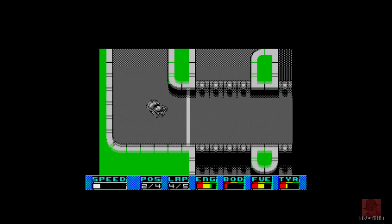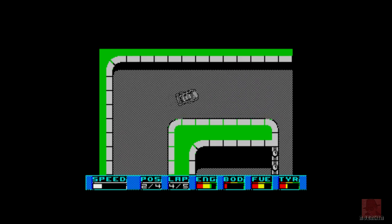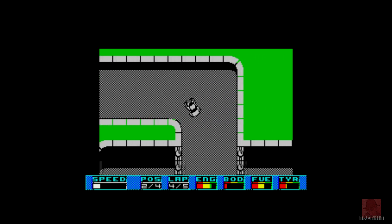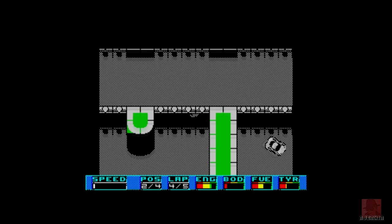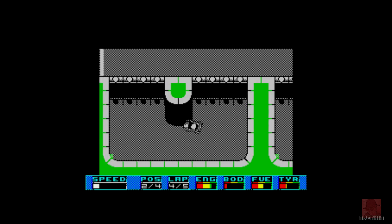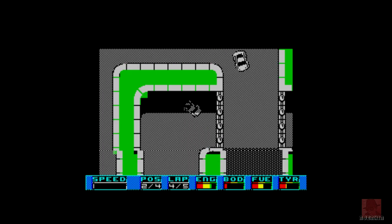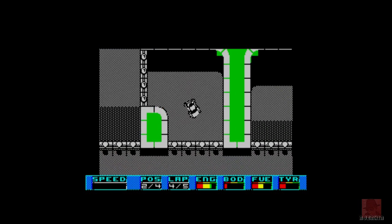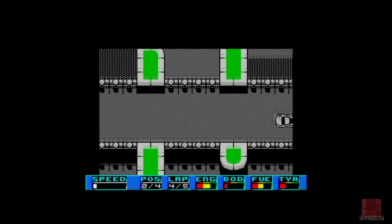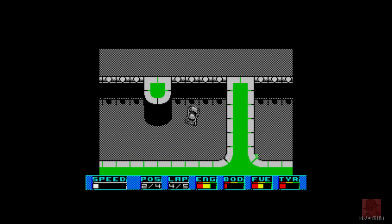I don't know what car this is — is it a Porsche, a Ferrari, something else, or a Spider? Maybe it's the Ghostbusters car — Ecto One, that's it! Ecto One. Oh look at that — crashed into the side. The shadowing is good; I've said that before and I'll say it again. It moves quite quick as well on the 128k.